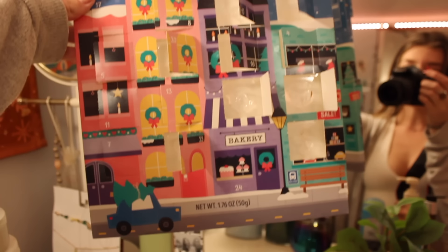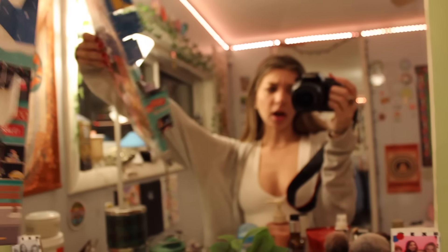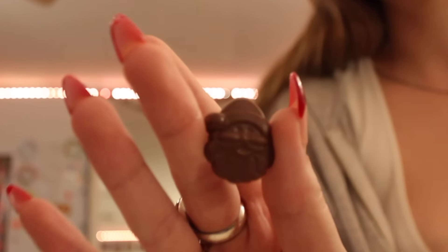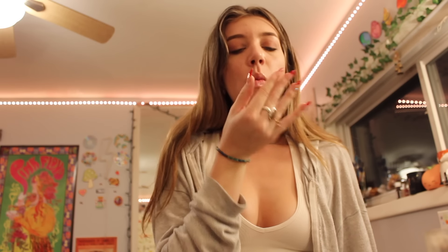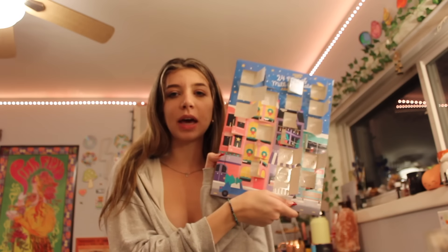I also never ate the last chocolate in my advent calendar — number 24 — so let's have that right now. Look at the last chocolate, it's so cute! So good. Now I can throw this away. It was so cute — I loved my advent calendar this year.